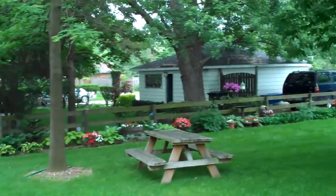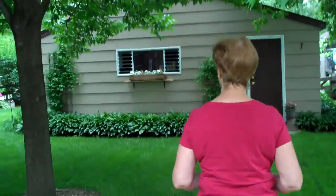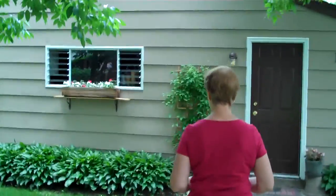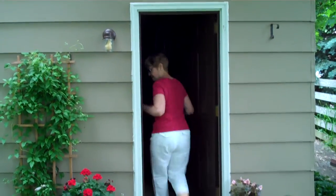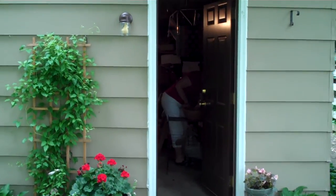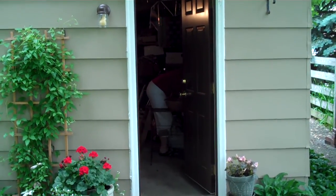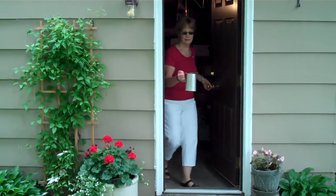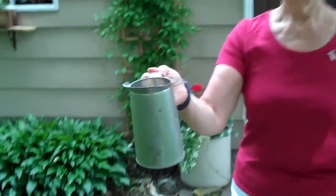Grandma, do the birds need food? Can you get some for them? We need a lot of help. When you girls come here you'll be able to go in and get the bird food all by yourself now, because you're both so big. Grandma's getting a pitcher full of bird food — here it comes. Okay, I think you should feed them.